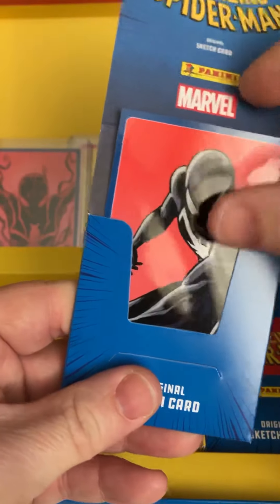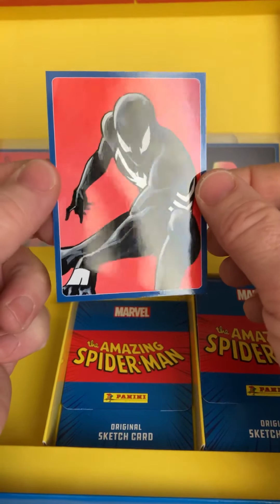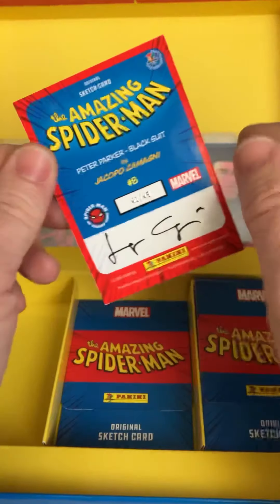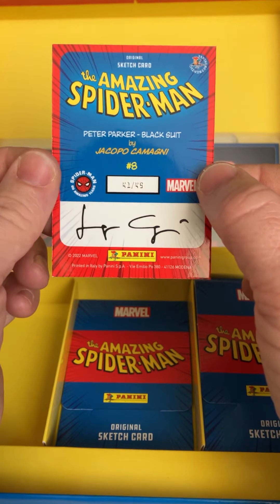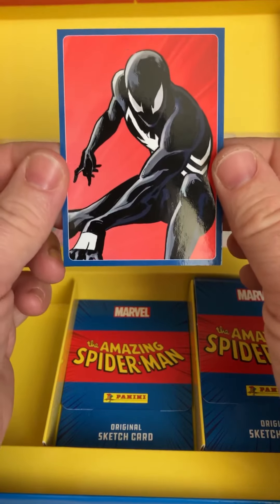It's a blue one! So that's the card out of 49. The black suit — Spider-Man black suit. I really like the art. This one is number 41 out of 49 — the Peter Parker black suit.